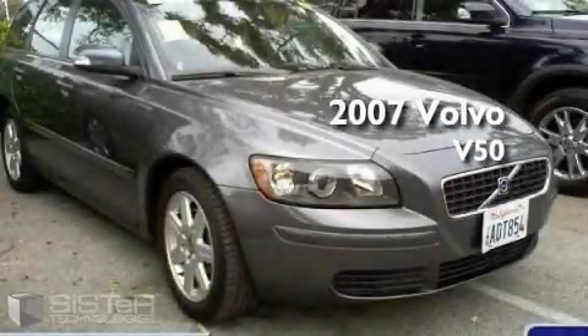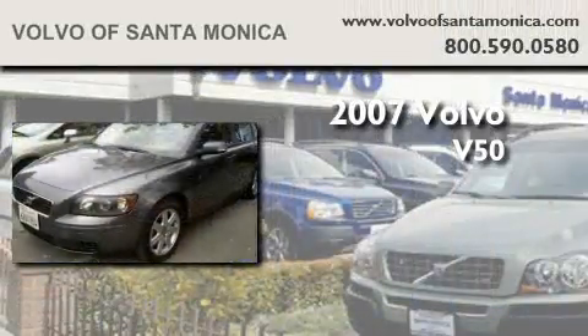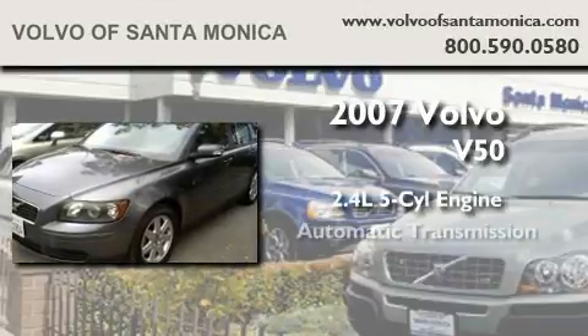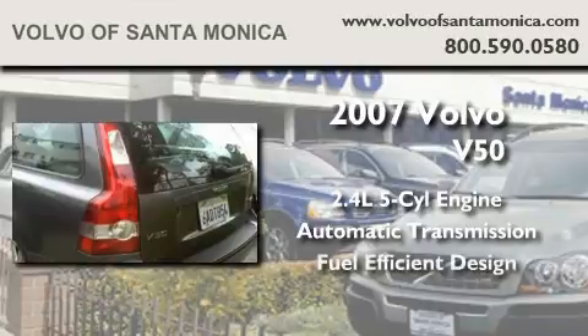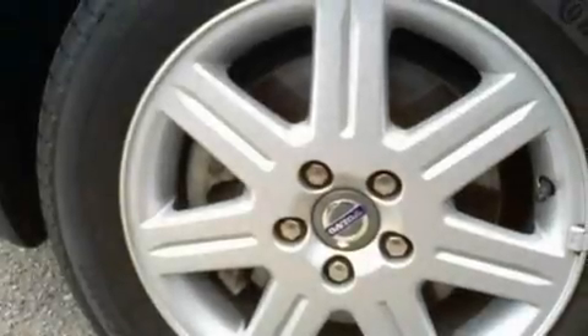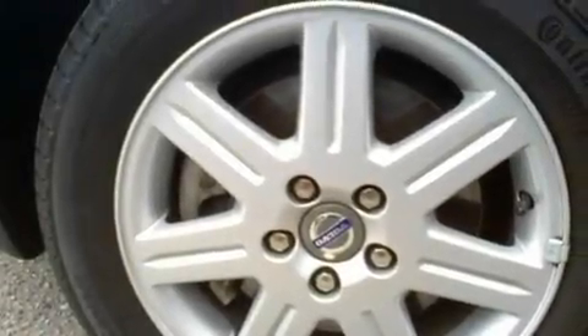This is a certified pre-owned 2007 Volvo V50. It has a 2.4-liter 5-cylinder engine and an automatic transmission. With an EPA estimated rating of 29 miles per gallon on the highway, this vehicle pays off in the long run.